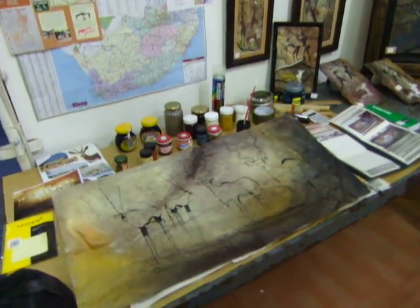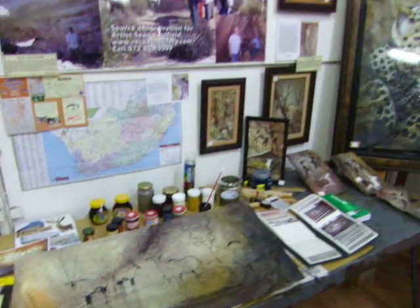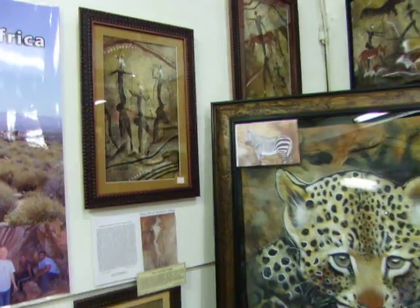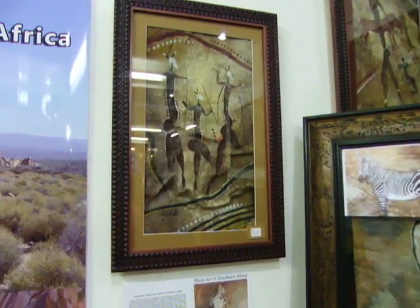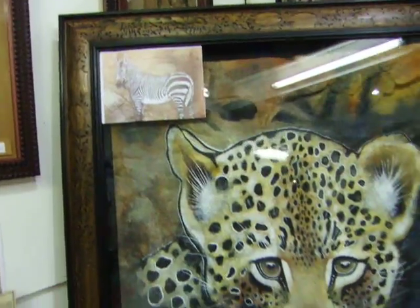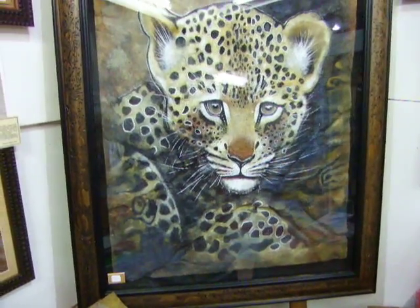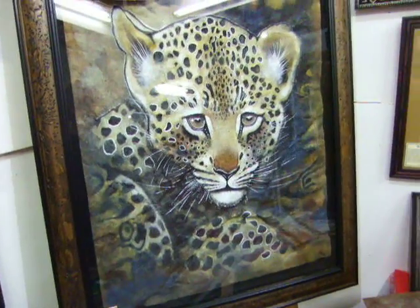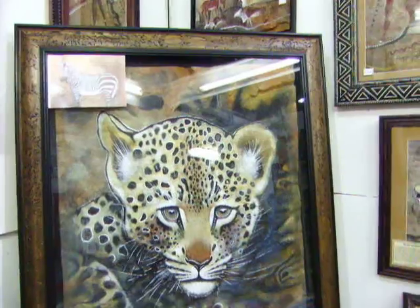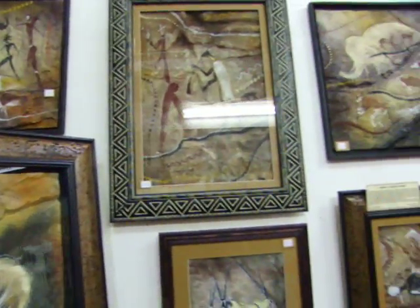I'm actually busy with a painting at the moment. As you can see, they are presented with frames, and these are some of the bigger pieces that I'm displaying. This leopard cub has actually been sold and will be shipped abroad to the USA. Here are some other paintings that are available.